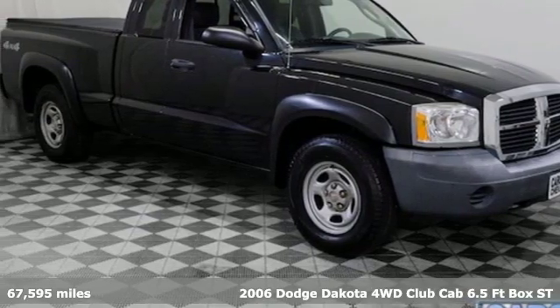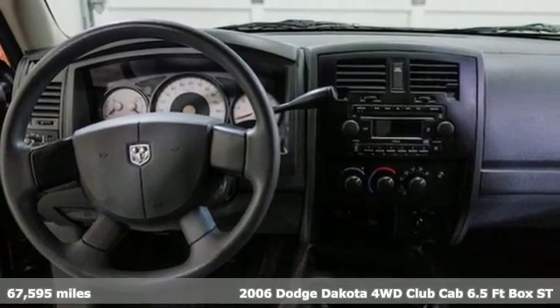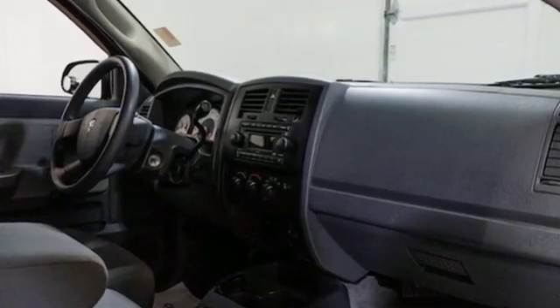Here's a 2006 Dodge Dakota. Every Dodge delivers a signature thrill. Features include auxiliary audio input, two 12-volt power outlets, air conditioning, and an eight-way power driver's seat.